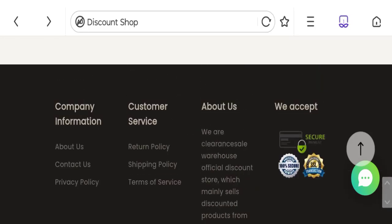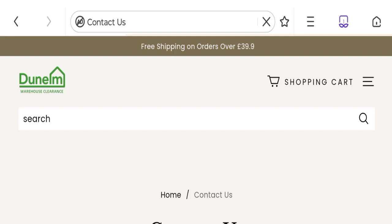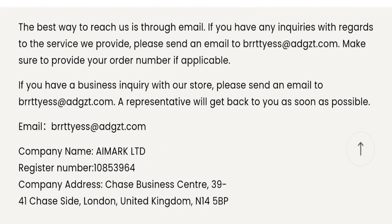Let's talk about the contact details. Clicking on the contact page, they have given an email address, company name, registration number, and company address. However, the email address does not match with the domain name, which is not a good sign.